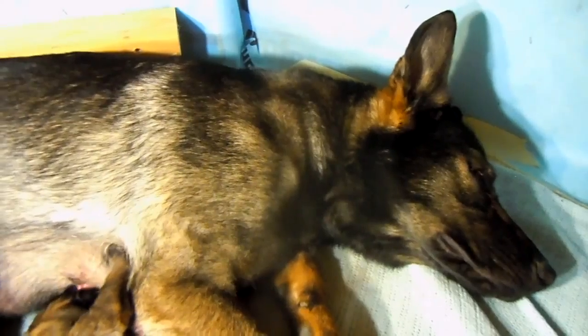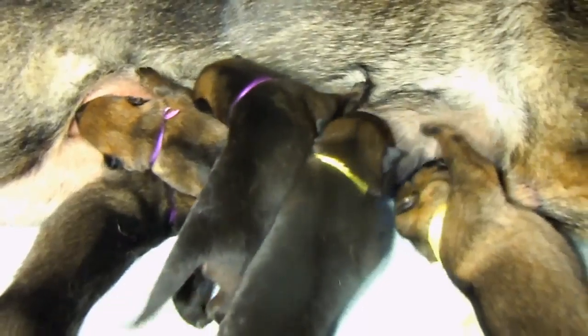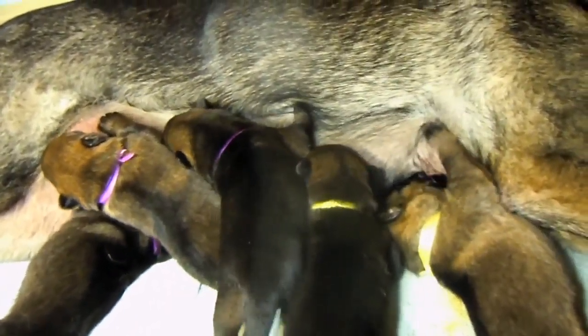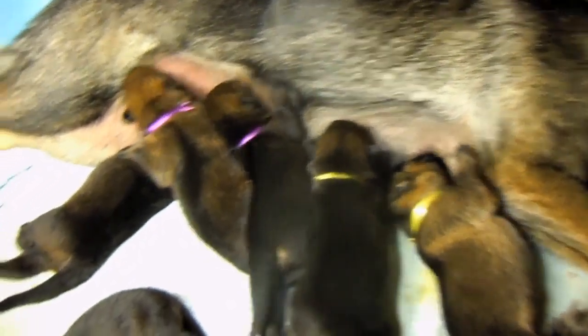Very pleased to see that. Clearly Siren is doing something right, aren't you mama. Oh, it's a busy life for Siren — no shortage of the good stuff.